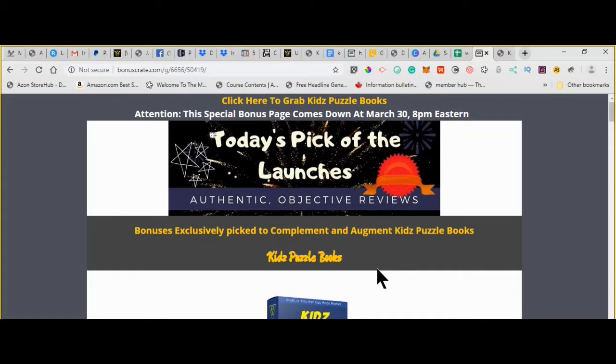This is Audrey with AudreyBertschel.com, and today on Pick of the Launches, we're going to talk about Kids Puzzle Books. This promotion is running now until March 30th at 8 p.m., so if you are interested in Kids Puzzle Books and my bonuses that will complement and augment Kids Puzzle Books, then you'll want to take a look. If you're watching this video on YouTube, you can click the link in the description. If you're already on the bonus page, there are lots of buttons here that will take you directly to the sales page.